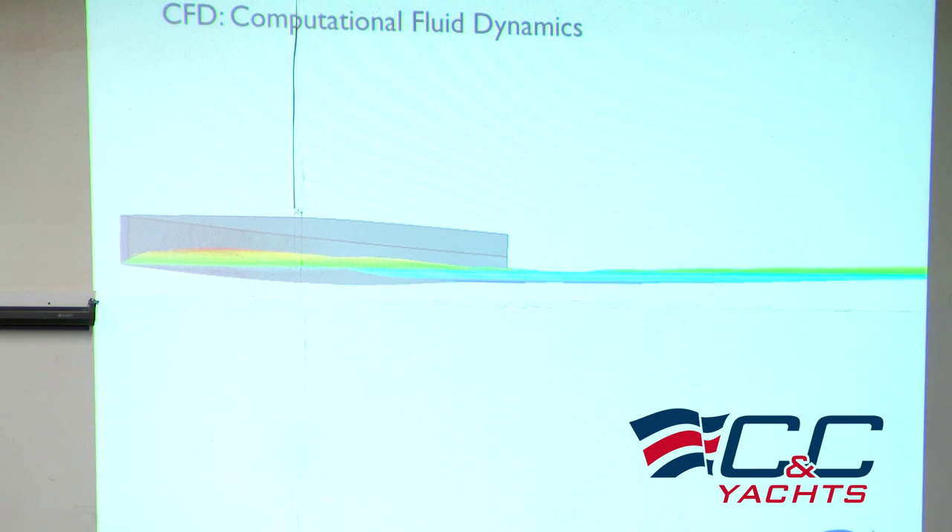You can see that the nose is up, the bow is up — it's gonna be awesome to sail in that configuration. I was thrilled.